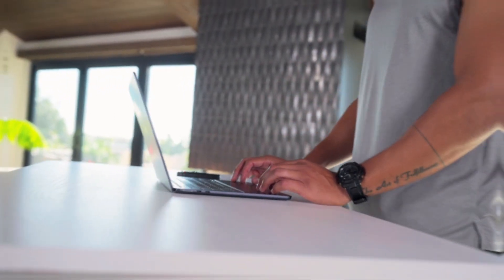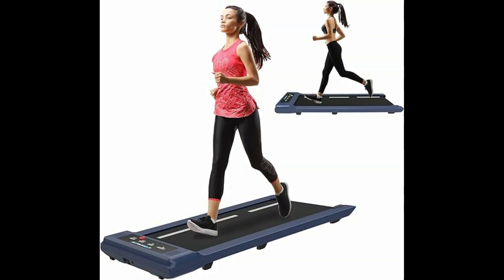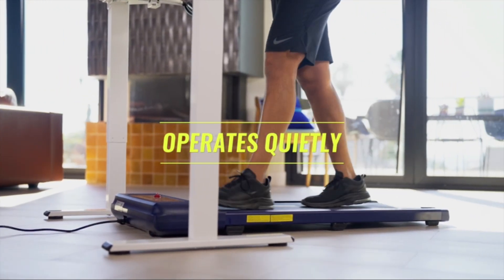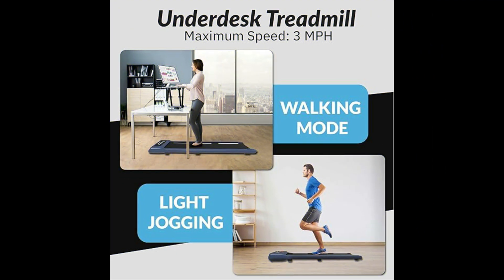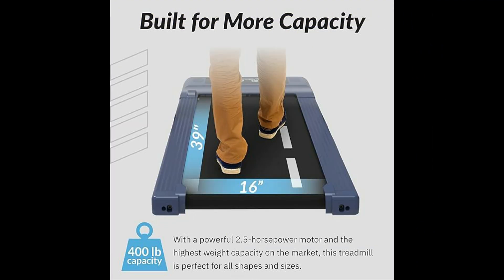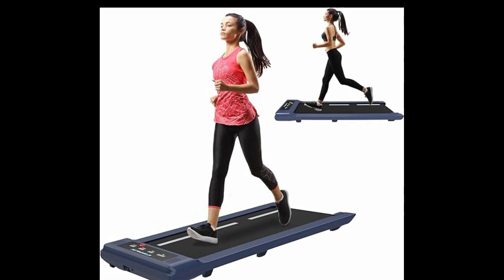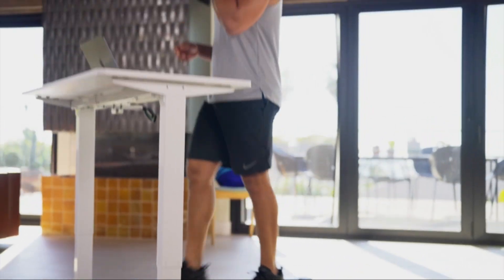Operating almost silently ensures you can work, take calls, or concentrate without disruptive noise. Plus, it comes fully assembled and ready to use, making it a convenient and hassle-free option for staying active while working. However, it may not be suitable for high-intensity workouts due to its compact size, which is an obvious consideration for an under-desk treadmill. Overall, if you want an under-desk treadmill with 400-pound capacity, then just go for it.